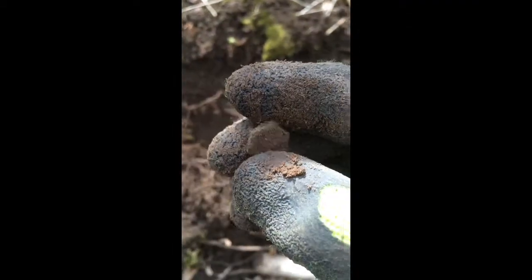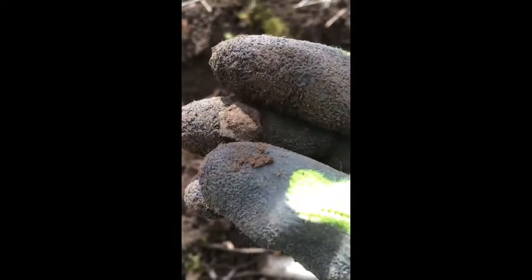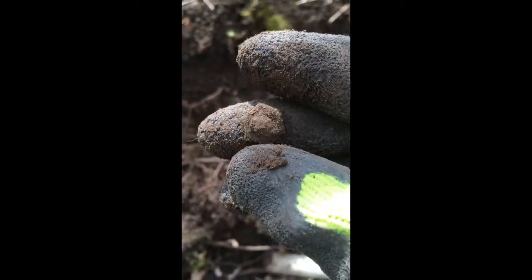Found what looks like some sort of copper bolt maybe. It's got the right shape, it's really dirty. We'll see what it looks like once I give it a good clean.